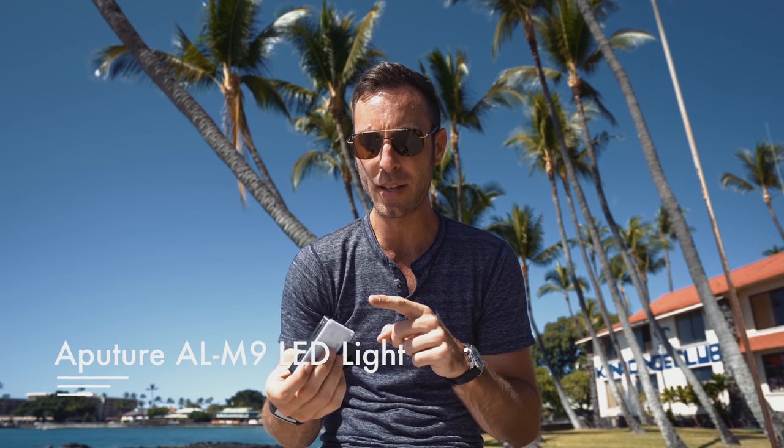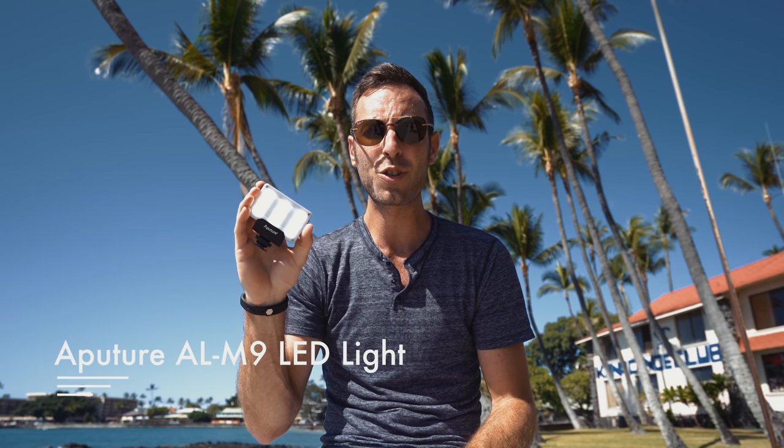The next ultra handy thing that I love is this little Aputure LED light. I like it because it charges via mini USB. It's super bright and you can pretty much use it anywhere. It's got a quarter-20 on the bottom so you can mount it to your mini tripod, gorilla pod, or whatever you need. And it takes up almost zero space.